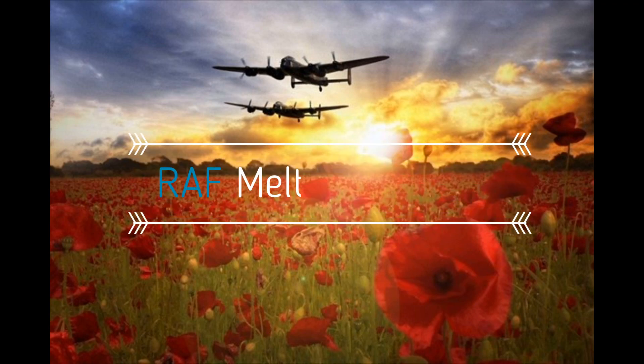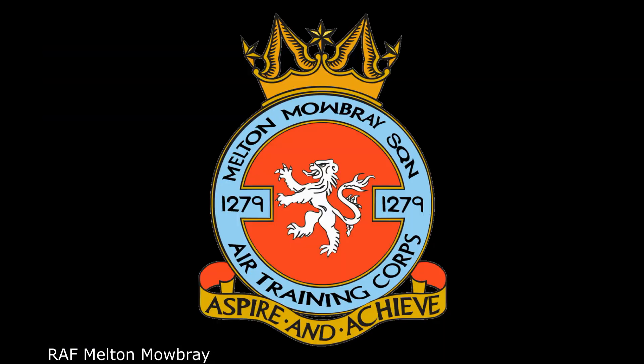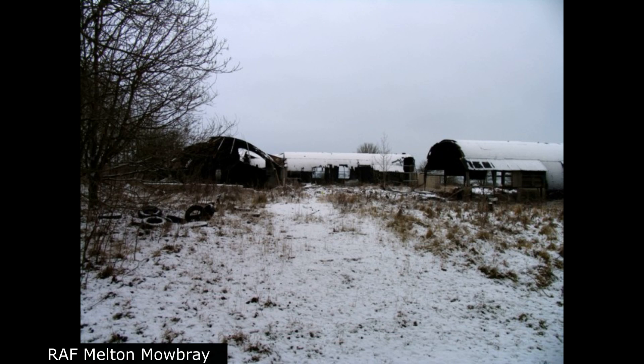Royal Air Force Melton Mowbray, or more simply RAF Melton Mowbray, is a former Royal Air Force station located 2.3 miles (3.7 kilometers) south of the center of Melton Mowbray, Leicestershire, and 13.6 miles (21.9 kilometers) southeast of Loughborough, Leicestershire, England. The Class A airfield was originally intended for aircraft maintenance but was taken over by RAF Transport Command.